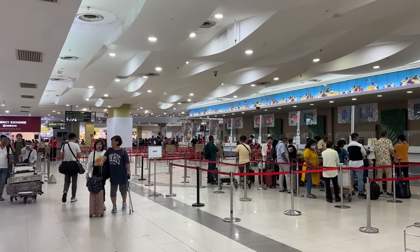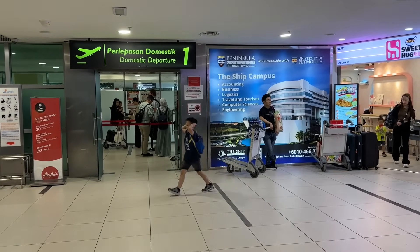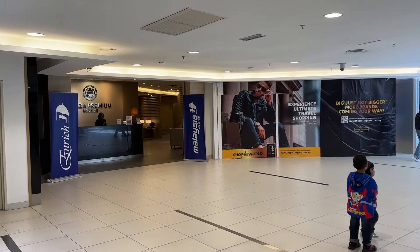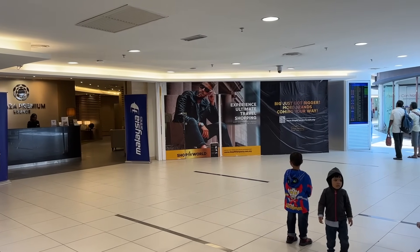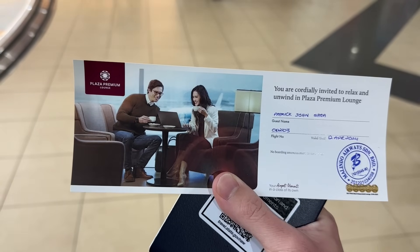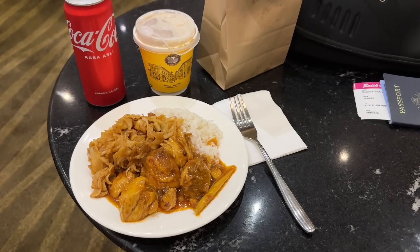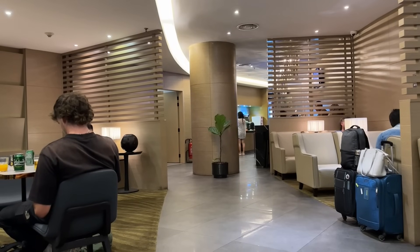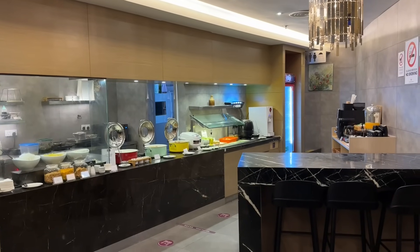Then it was off to domestic departures, where security took all of about 30 seconds — it took longer to walk there than to get through. Immediately through security is the lounge for domestic business class passengers, and in our fare, access is included. The economy fare does not include it, but food in the airport is available for a couple bucks per item. That's why you'll see my selection of food from the lounge, plus the coffee and sandwich I purchased from the terminal for four US dollars. The lounge isn't huge, but the ticket's so cheap that a lounge of any sort is incredible — some privacy and charging ports are really all you need.